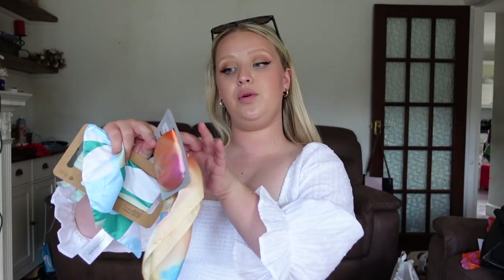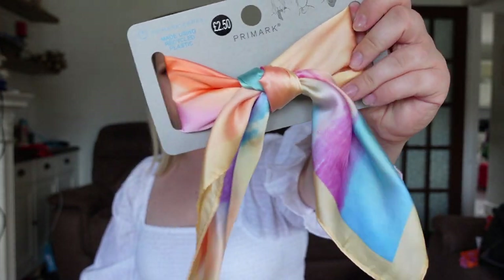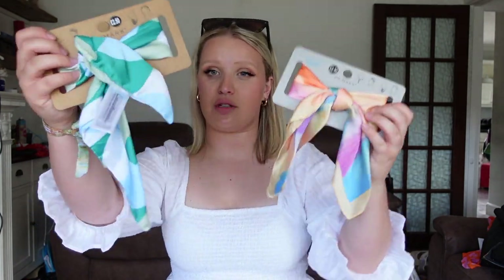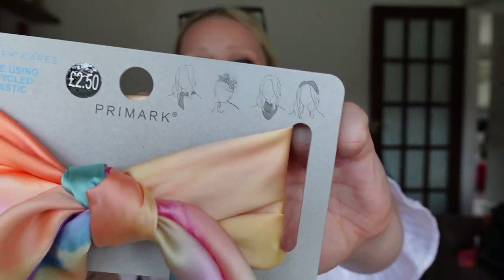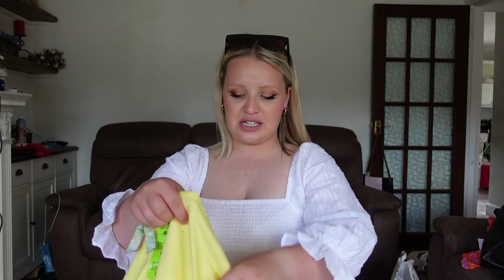I then picked up two of these multi-wear head scarves — you can wear them in multiple ways. I love the pastel colors, I just think they're really beautiful. They'd be a really nice accessory on holiday, whether around the pool with a bikini, as part of an evening outfit, or as a bandana. There are lots of ways to wear them — they show you at the top of the packaging. These are two pounds fifty each.